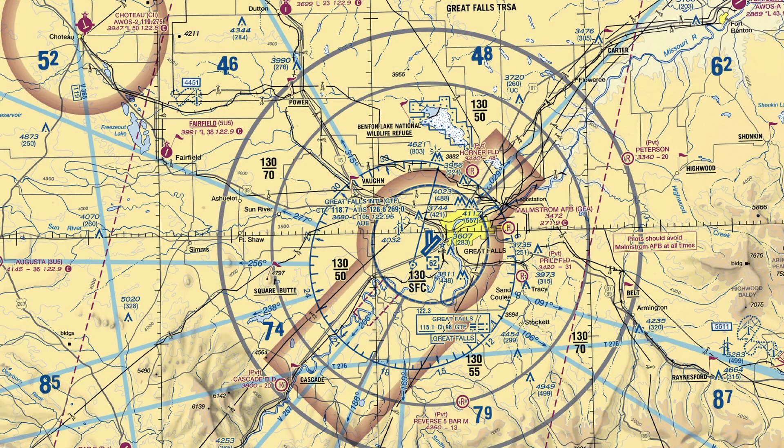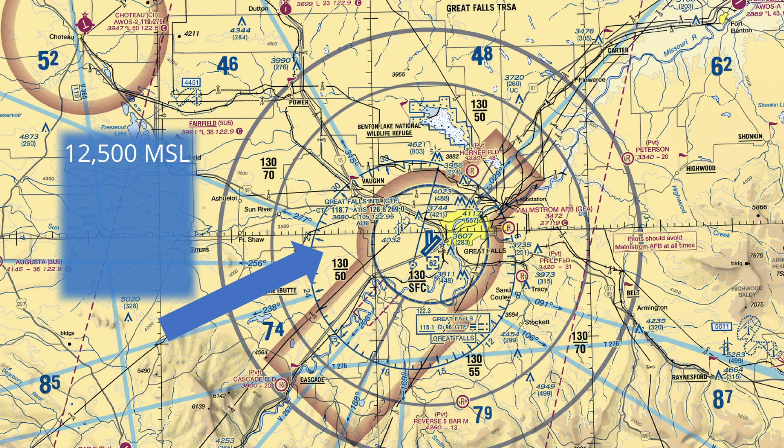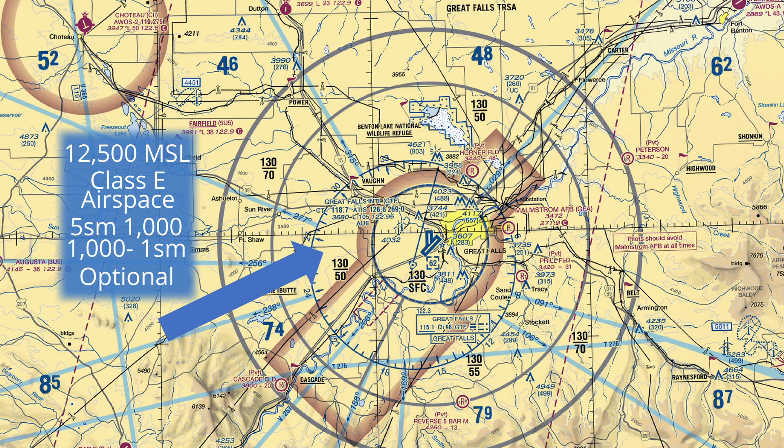For this next example, let's head way out northwest to Great Falls, Montana. If you're flying here inside the TIRSA, en route to another airport at 12,500 feet MSL, which class of airspace are you in? Right, Class E. What are your VFR minimum visibility and cloud clearance requirements? Remember, you're in Class E airspace above 10,000 feet, so it's five statute miles visibility, 1,000 feet above, 1,000 feet below, and one statute mile from the cloud. What about your communication requirements with the TIRSA? You're getting good at this — there's no requirement to participate. However, ADS-B is required since you're flying in Class E airspace above 10,000 feet MSL and you're above 2,500 feet AGL.